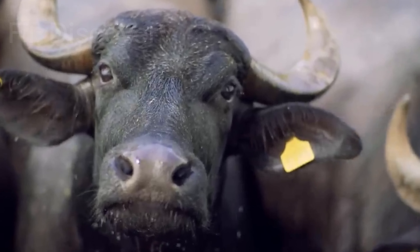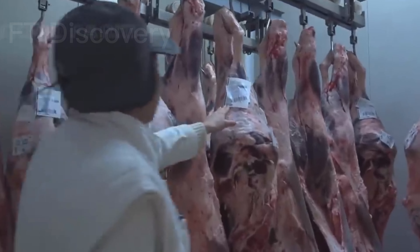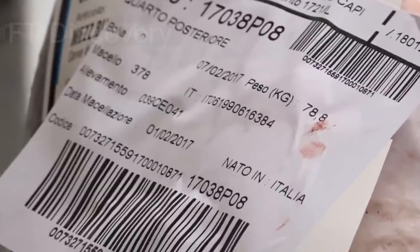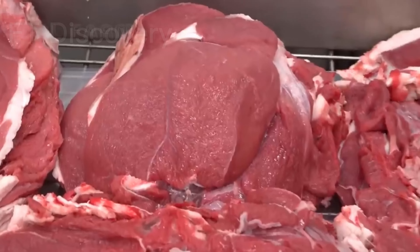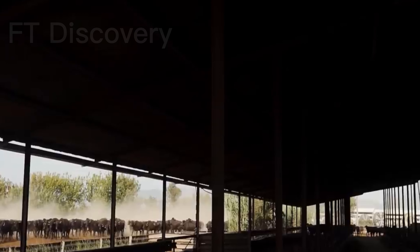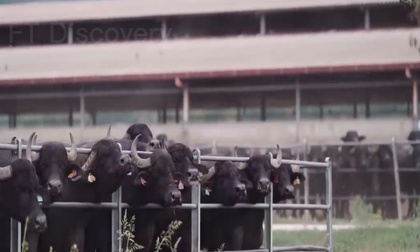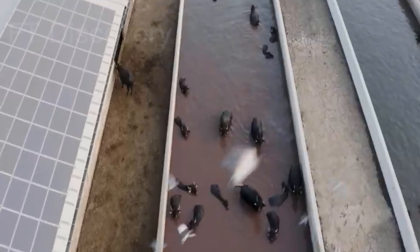Here is a more detailed description of buffalo farming, buffalo milk processing, and buffalo meat processing. In this comprehensive video, we will explore the entire process, from raising these magnificent animals to the delicious products they provide us with. Whether you're a curious consumer or an aspiring farmer, join us as we delve into the world of buffalo farming, milk processing, and meat production.